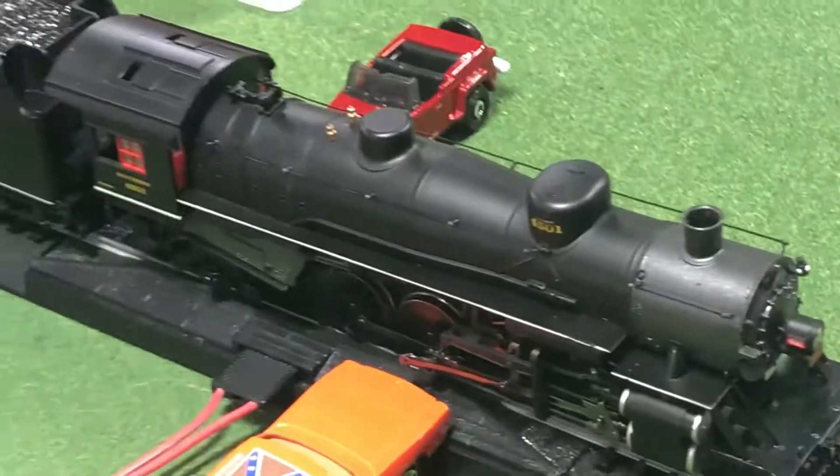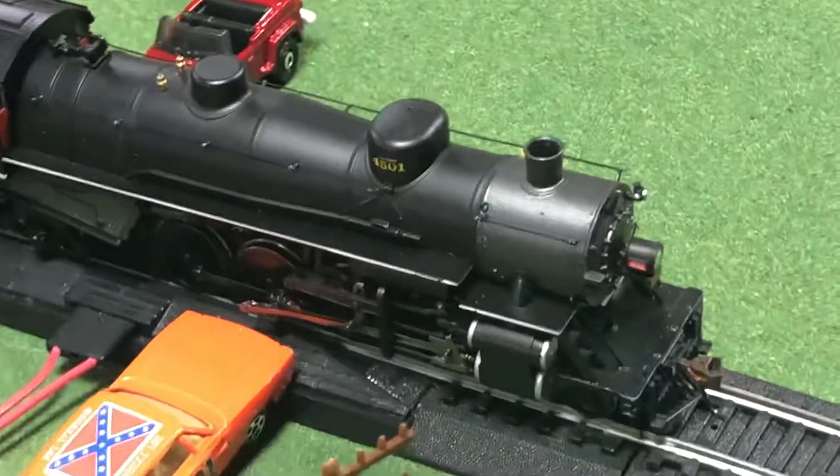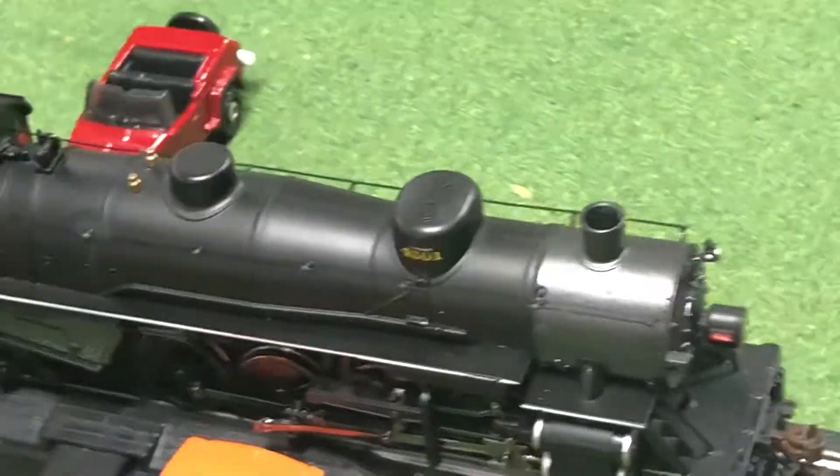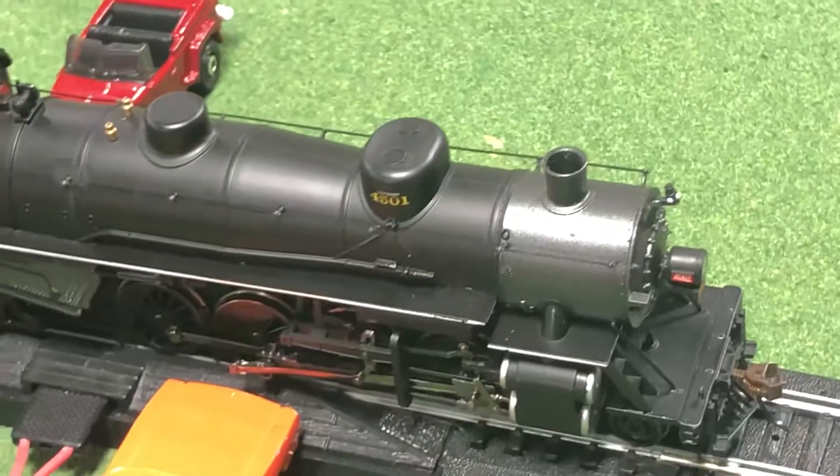The engine is of superb quality. Now let's see how well this thing runs, shall we?